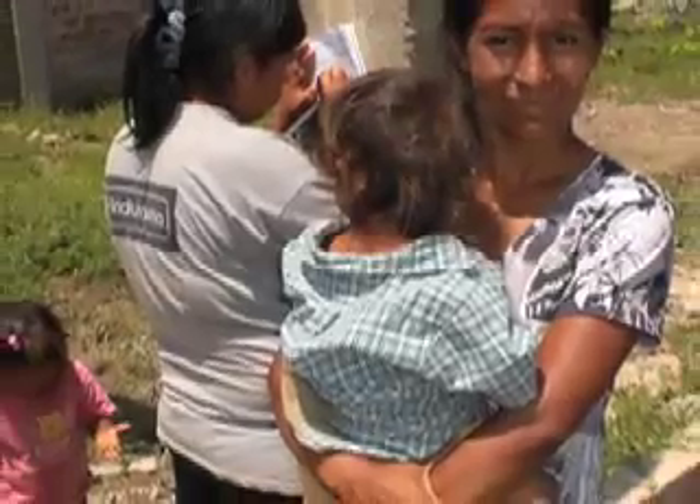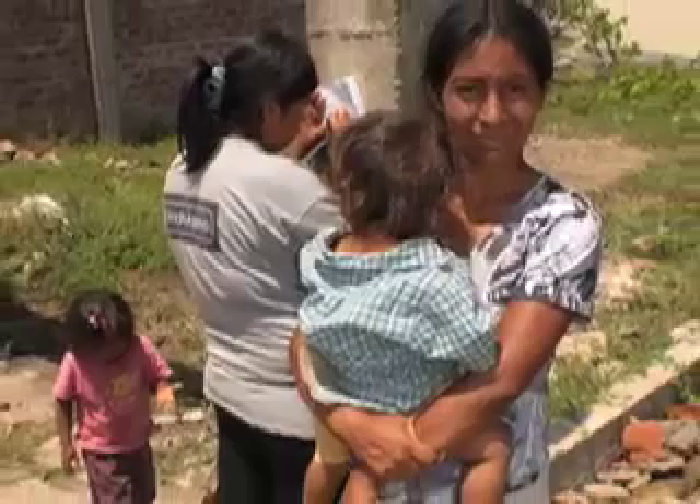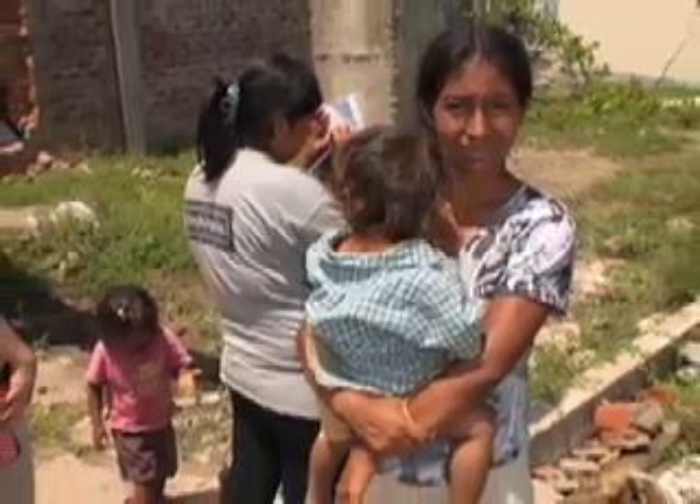People are living in squalid conditions in some cases in Tamo de Mora right now, and the immediacy of this problem needs to be recognized.